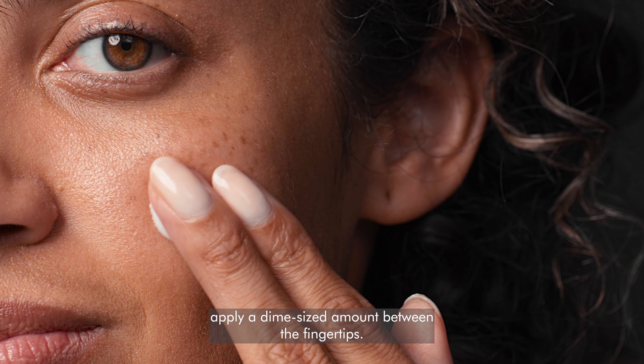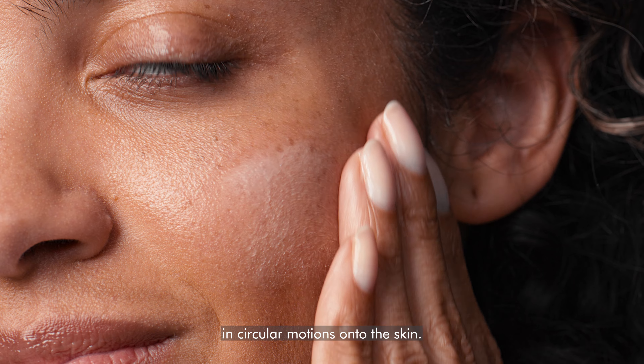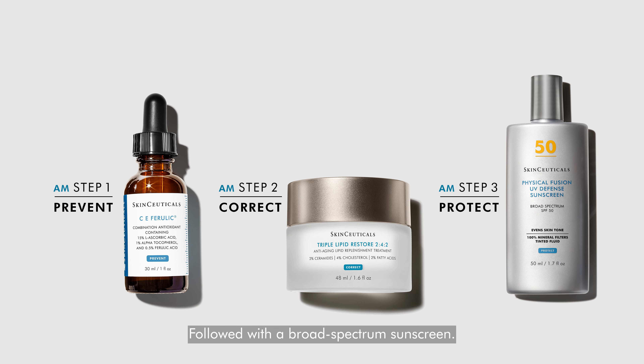Over time, skin's lipid production declines and becomes cholesterol deficient, accelerating the signs of aging like dullness, laxity, and roughness.